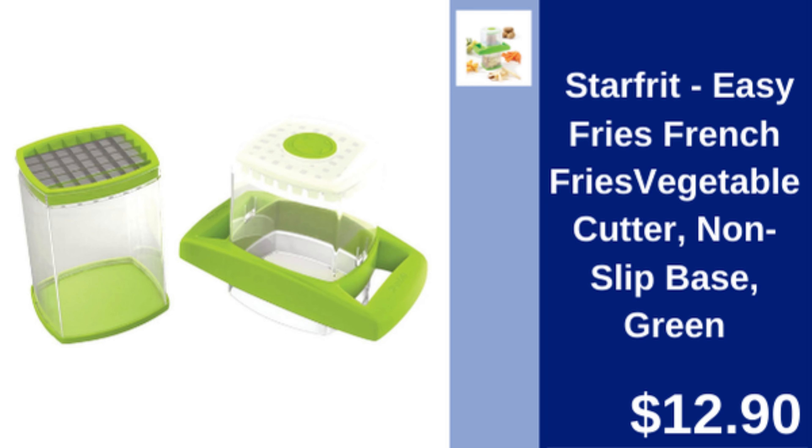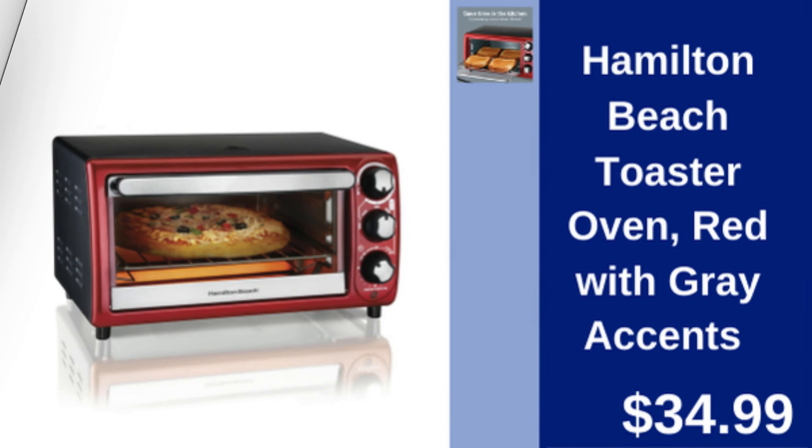Starfret French Fries Cutter — non-slip, easy-to-use vegetable cutter for perfect fries. $12.90.